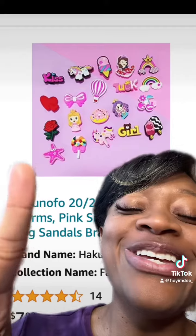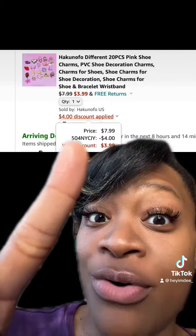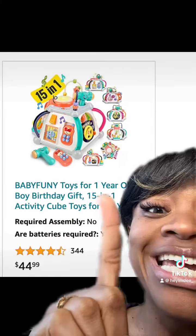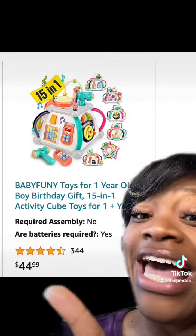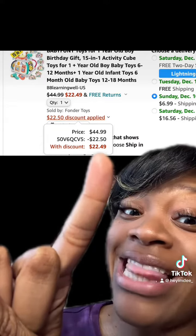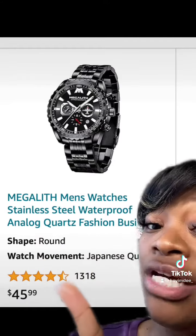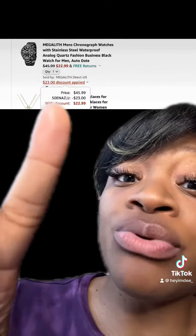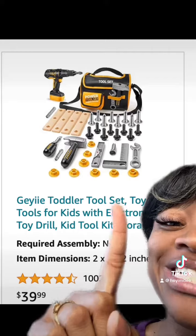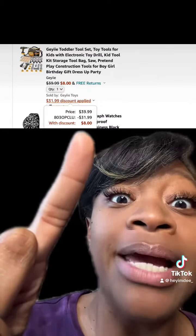These really cute shoe charms have really good reviews. Make sure you enter this promo code at checkout and you'll end up paying this price. This really dope 15-in-1 baby activity cube toy has really good reviews. Make sure you enter this promo code at checkout and you'll end up paying this price. This really dope men's stainless steel watch comes in different colors and has really good reviews. Once you enter this promo code at checkout you'll end up paying this price. This really dope toddler tool set has really good reviews, and once you enter this promo code at checkout you'll end up paying this price.